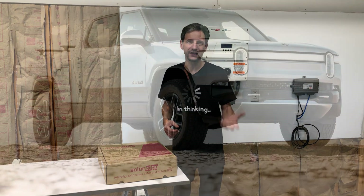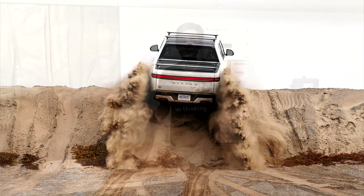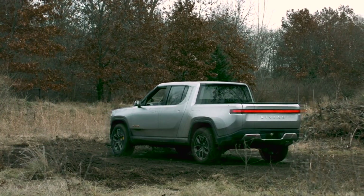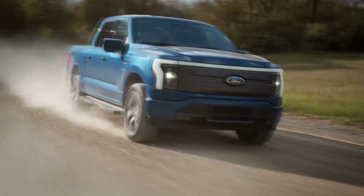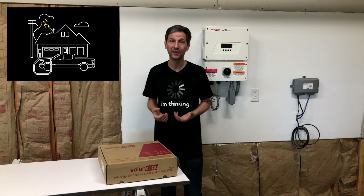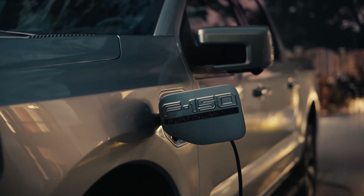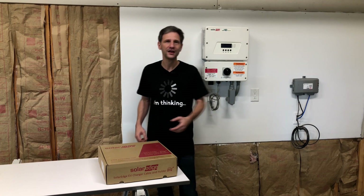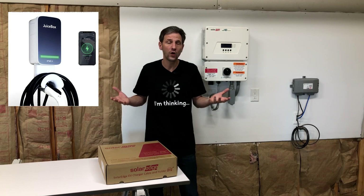There are startup companies creating EVs and mainstream automakers are creating them too. Rivian, for instance, is putting out a truck and looks like they'll be first to market with some really neat features like tank turn. Right behind that is the Ford Lightning, which has a lot of great features — one of those is battery backup. So if you're considering installing a solar system with battery backup and also considering the Ford Lightning, maybe that's redundant. Maybe you don't need the solar backup when you can use your vehicle as a backup for your house.